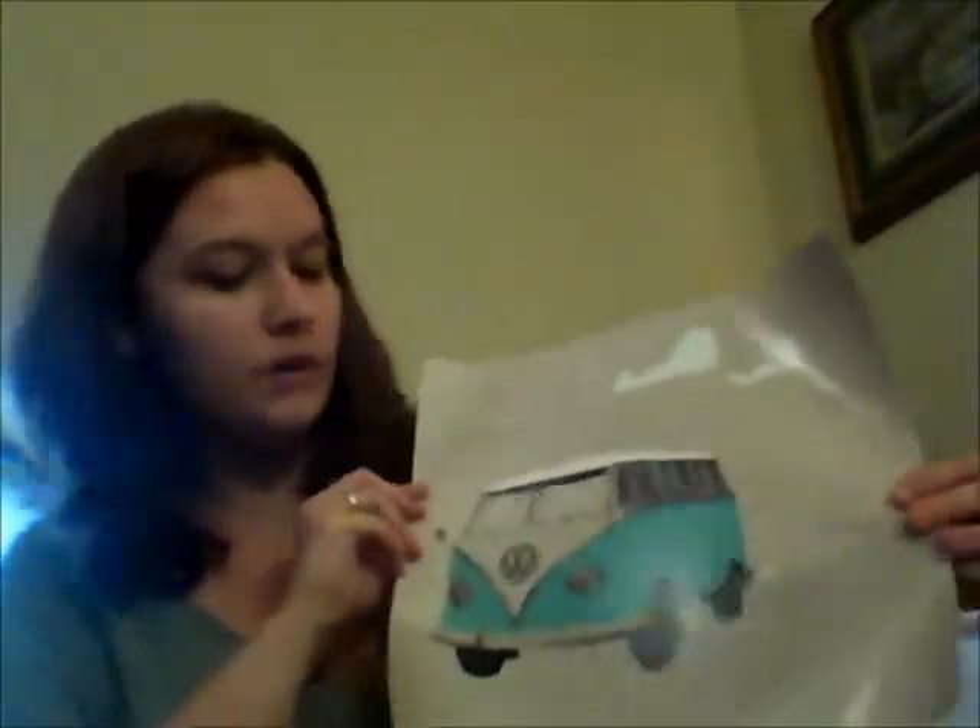I won this from Penguin — it's one of their limited edition Disenchantments posters from the book The Disenchantments, because I am absolutely in love with that book. It's a picture of the VW Bug that they drive around in on their tour, and I just think it's really cool. I was so excited when I got the email that I actually won it.